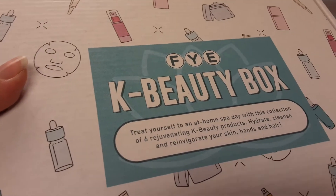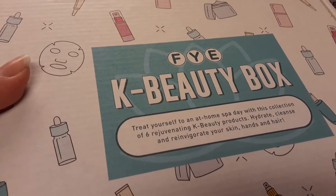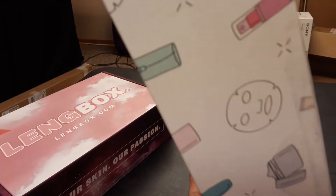Now this FYE box — I'm not sure if it's straight from Korea or K-beauty inspired products. Let's see. There's not a lot of Hangul writing on the box, as you can see.